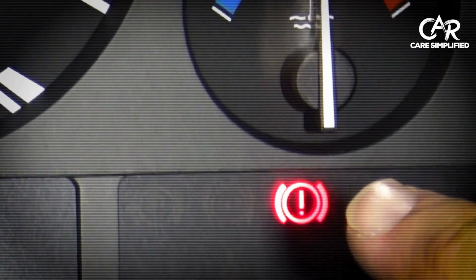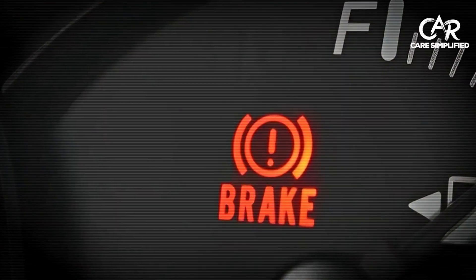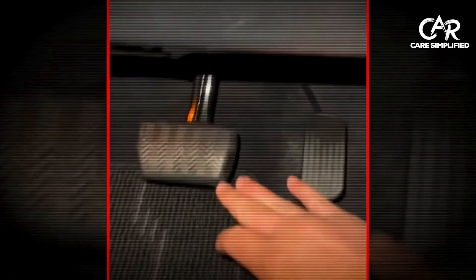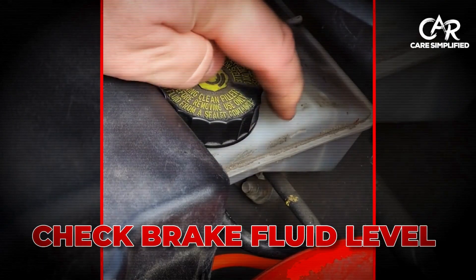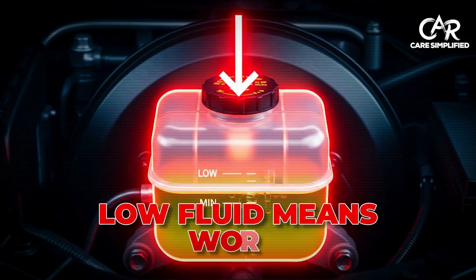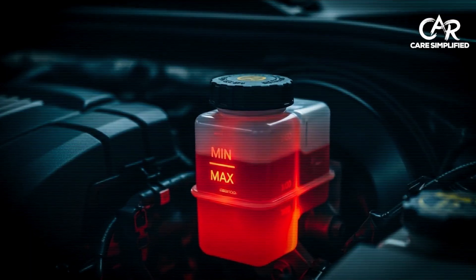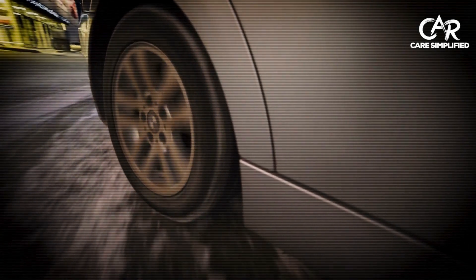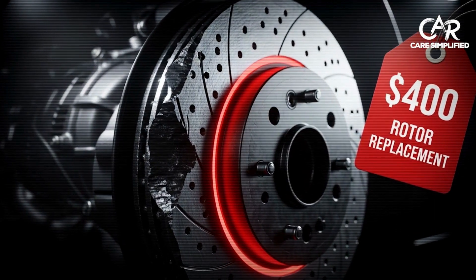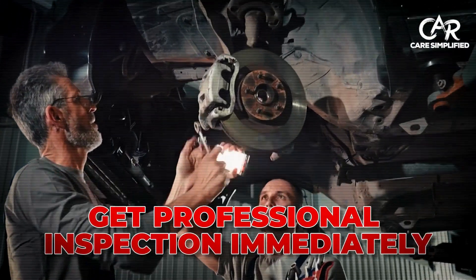The third red light that demands immediate attention is your brake system warning. This critical light prevented a rear-end collision for my neighbor Lisa — she felt her brake pedal going soft and saw this warning pop up. Check brake fluid level in the reservoir under your hood. Low fluid means worn pads or a dangerous leak. If fluid is adequate, your brake pads are probably worn to the metal backing. That grinding sound costs $400 in rotor damage. Top off with DOT 3 brake fluid only, but get professional inspection immediately.